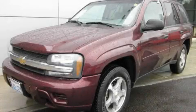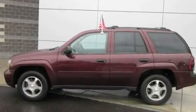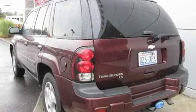This is a 2007 Chevrolet Trailblazer, a big SUV for big fun. It features a 4.2-liter six-cylinder engine, an automatic transmission, and four-wheel drive.